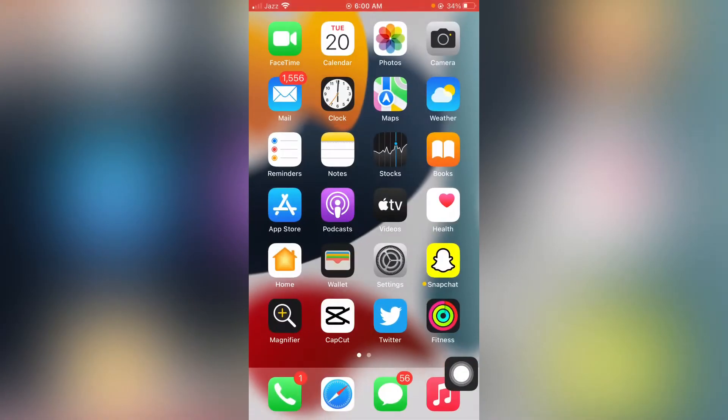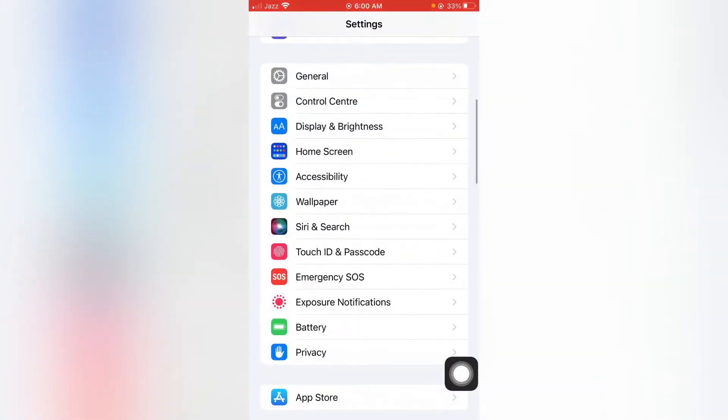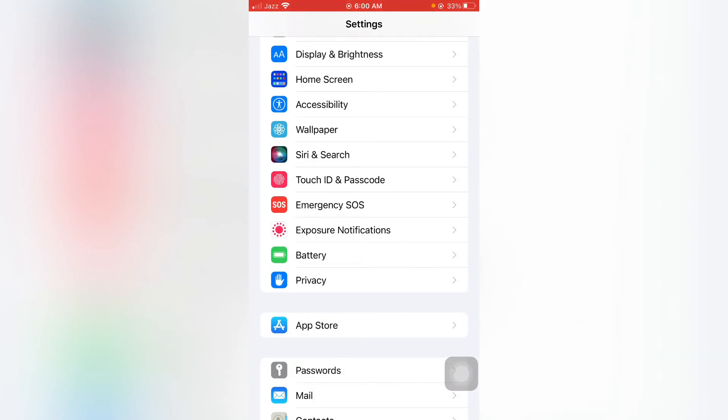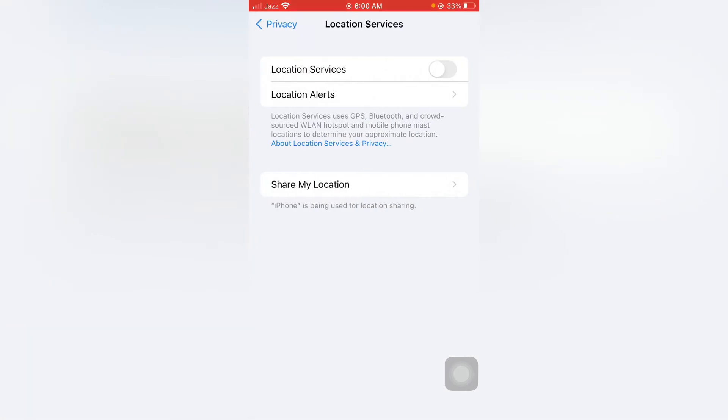Now move to the next step. Open your iPhone Settings again, scroll down, and here you can see the option Privacy — just tap on Privacy. You will see the Location Services option. Make sure your Location Services is turned off. If it's turned on, it will cause too much battery drain on your iPhone.